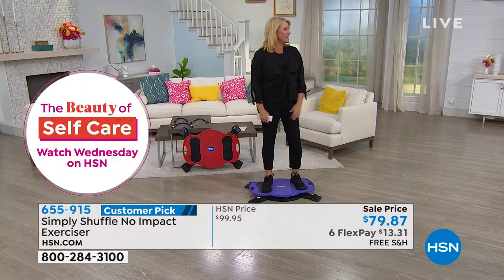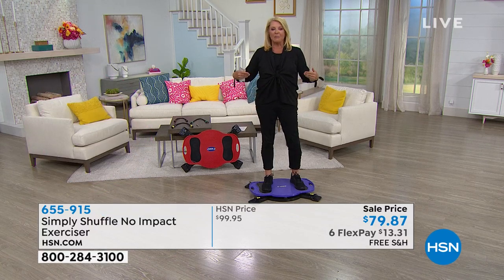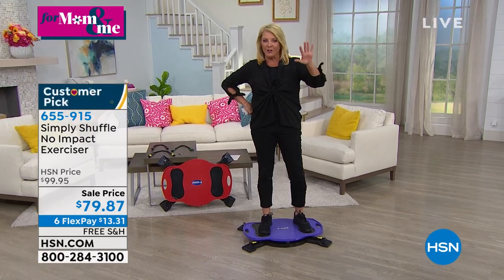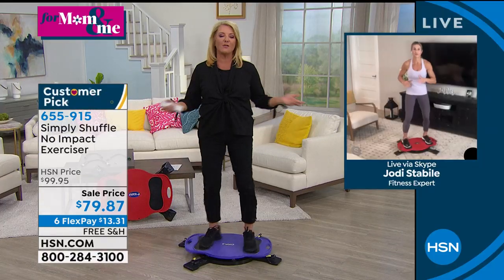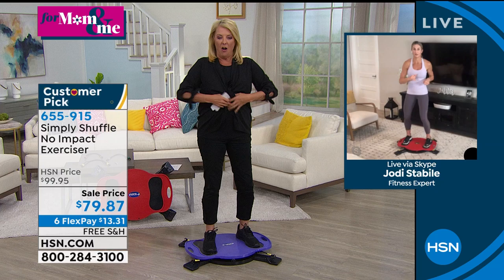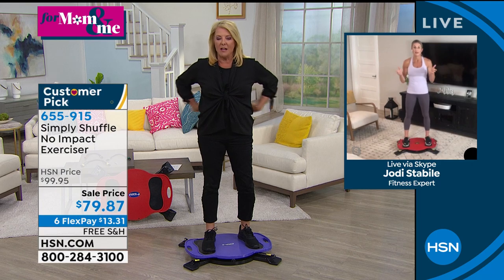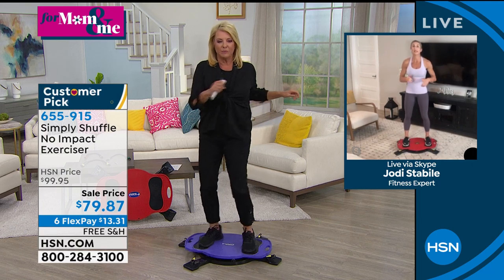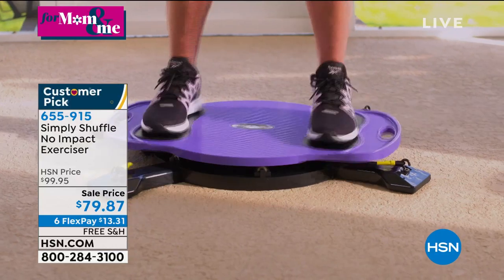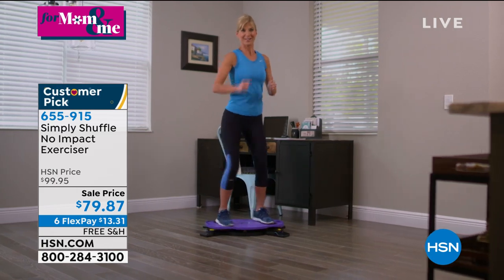I've been working out about every other day during this time and I can't believe how it zeroes in on that whole tummy area. You guys are going to freak when you start using it — it's so simple you think it won't do anything, but I can feel it through the front, on the sides, and even affecting the back. And that back area is such a tough one to target.